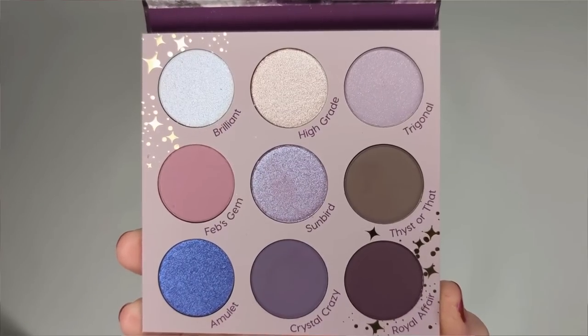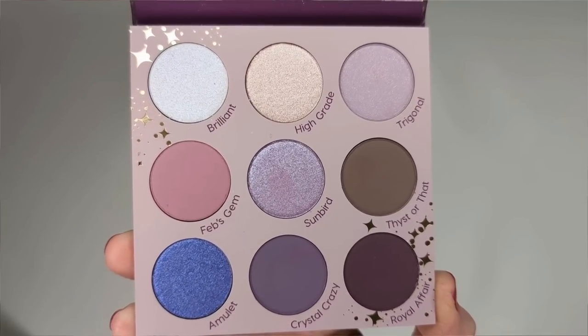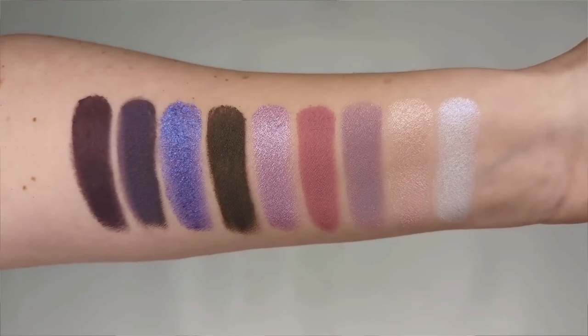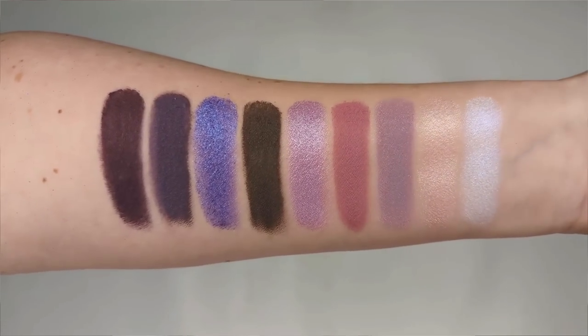For purple eyeshadows, my favorite is definitely the All Amethyst palette. ColourPop offers several purple options, but All Amethyst has more variety: dusty pink, soft gray, lavender, a deep blue-purple, and a beautiful white dual-chrome shade that shifts from white to lavender. Those are my favorite nine pan palettes overall. There are others I like, but these are the ones that stand out to me the most and would be my first recommendations.